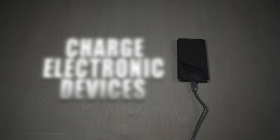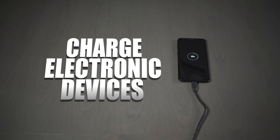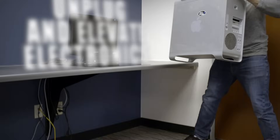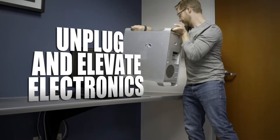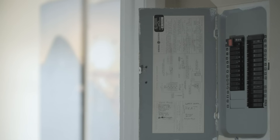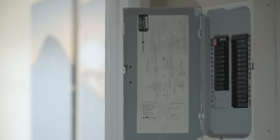Before the storm hits, make sure to charge all phones and other communication devices. Then unplug all electronics and move them as high as possible to avoid water damage from flooding. Then turn off the main power breaker feeding the home to prevent surges to the wiring and equipment.